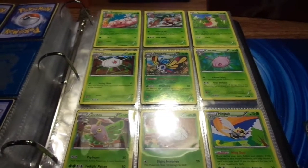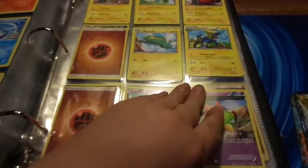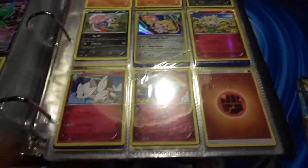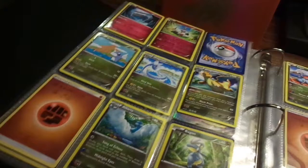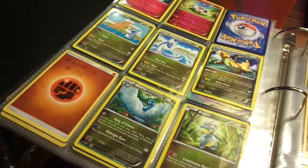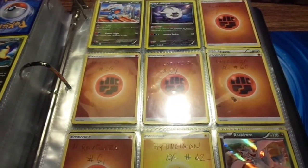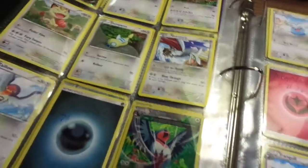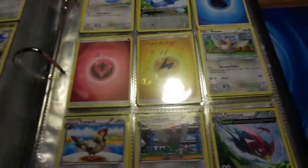Here's our Roaring Skies set — we're still missing quite a few cards from this set, but it's getting there. This is a Mega Gallade EX. This is a Togekiss Full Art. This is a Dragonite. We're missing, from top to bottom: Salamence, Latios EX, Mega Latios EX, Rayquaza, Rayquaza, and Hydreigon. This is a Reshiram. We're missing a Swellow, a Rayquaza EX, Mega Rayquaza EX Colorless, and a Shaymin EX Colorless.